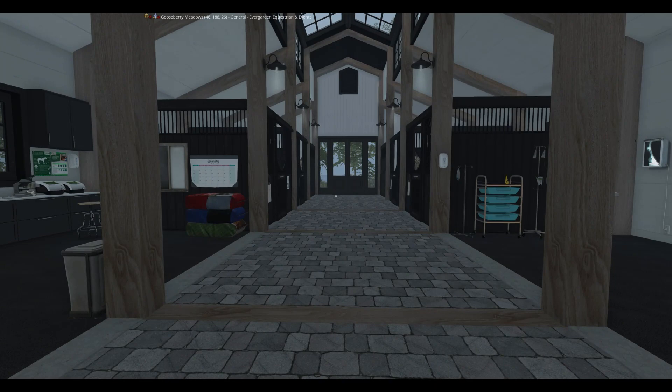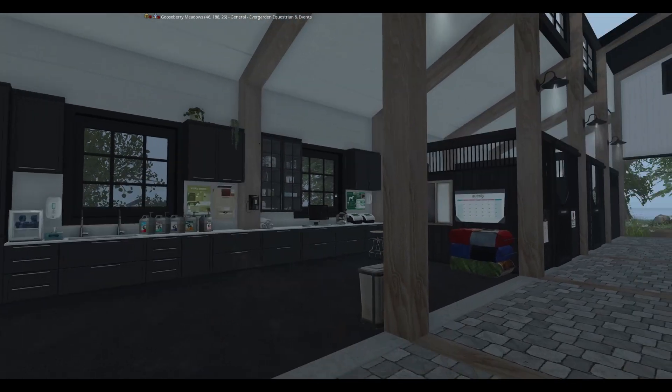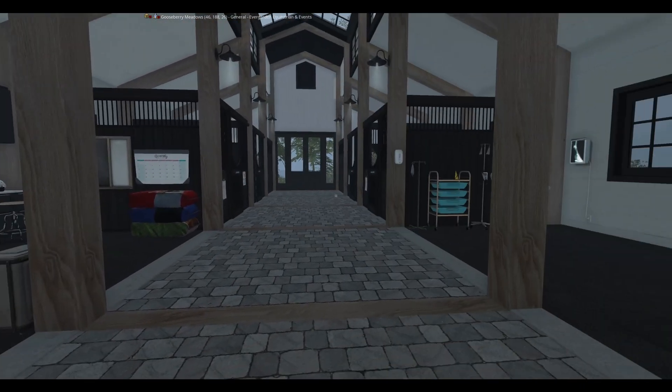Here's our vet barn. Right here we also have a scale to weigh our horses. We have a place for the vet to work as well.